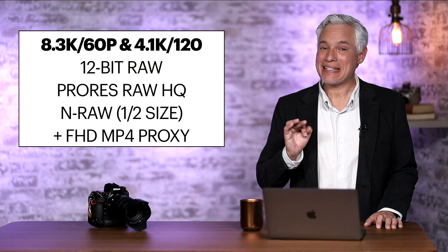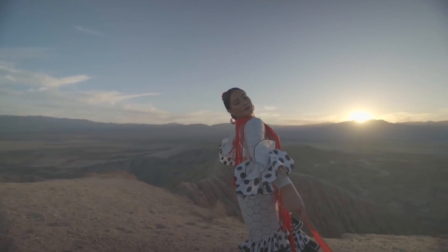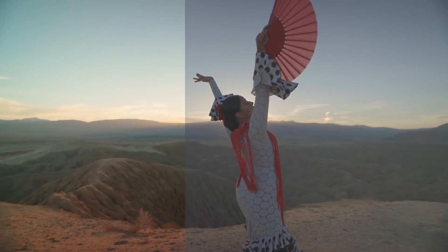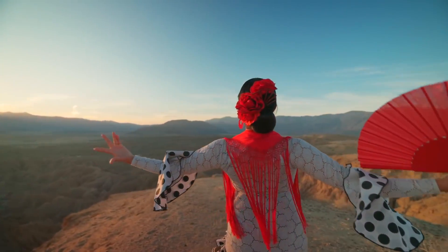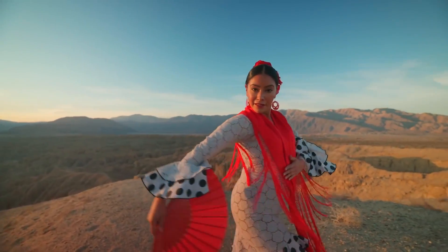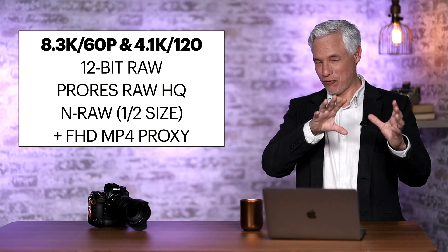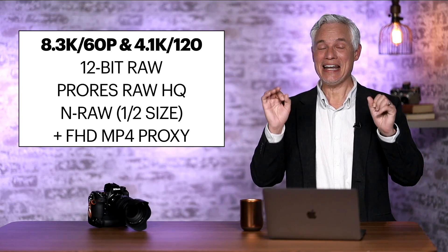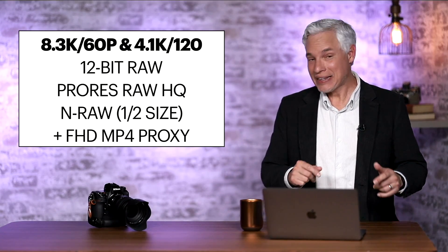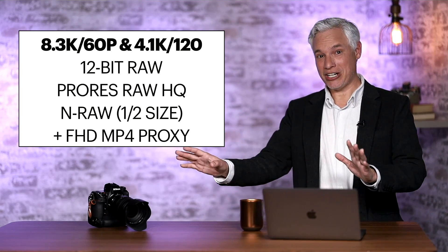The feature people are most excited about is the inclusion of 8K at 60 frames per second RAW. This is an incredible amount of detail. The video we're filming here is HD. 4K is 4 times HD, and 8K is 4 times 4K. So you'd be looking at 16 times more resolution at the same 60 frames per second that we use.